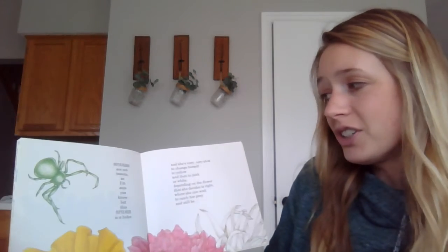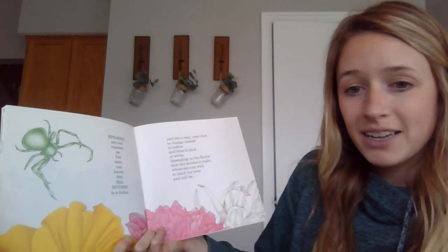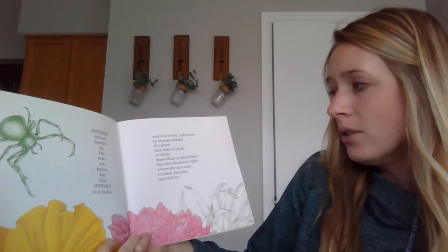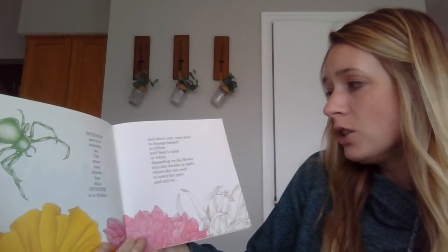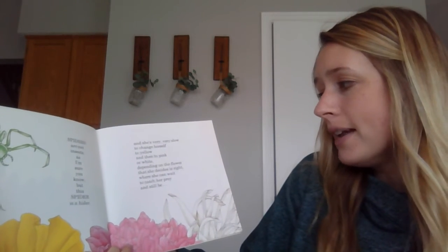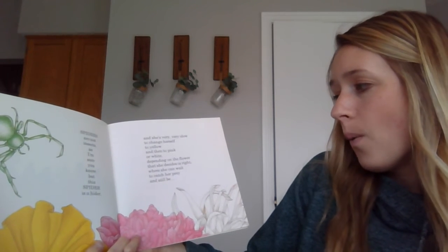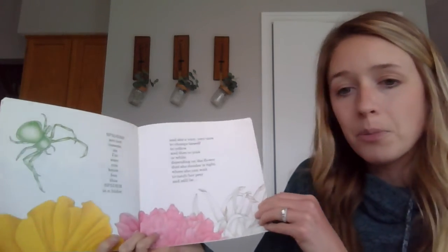Spiders are not insects, as I'm sure you know, but this spider is a hider. She's very, very slow to change herself to yellow, and then to pink or white, depending on the flower that she decides is right — where she can wait to catch her prey and still be hidden.